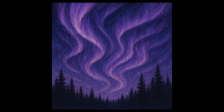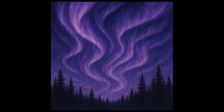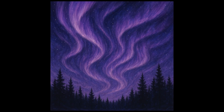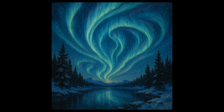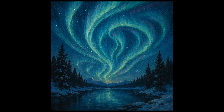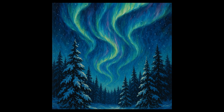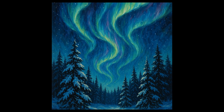The key lies with our sun. The sun is constantly emitting a stream of charged particles known as solar wind. When these particles collide with Earth's magnetic field, they're channeled toward the poles, where they interact with gases in the Earth's atmosphere. This is the fundamental theory behind the Aurora Borealis.